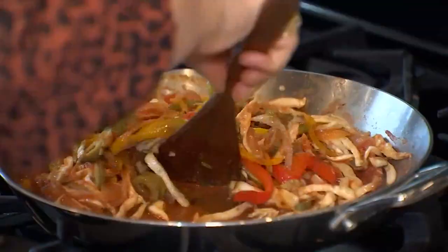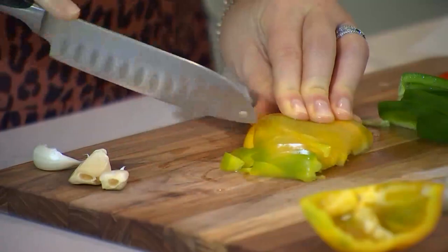While shopping with holistic health coach Carla Salinari, we learned that we can replace meat in our dishes with mushrooms and tofu.